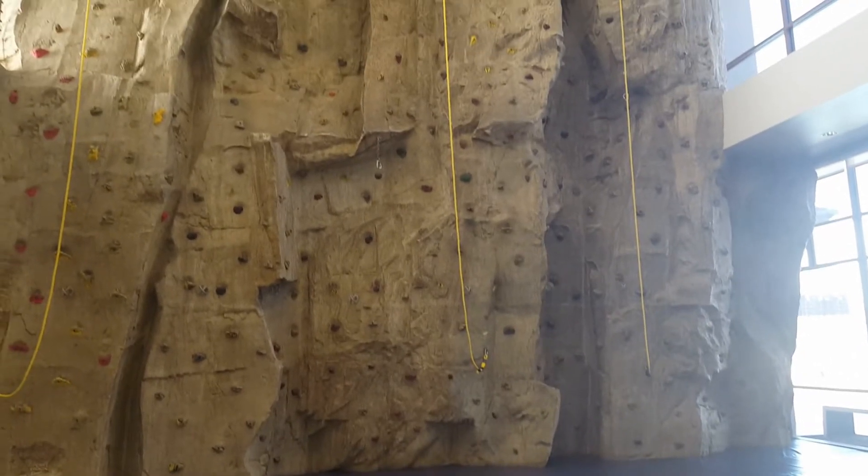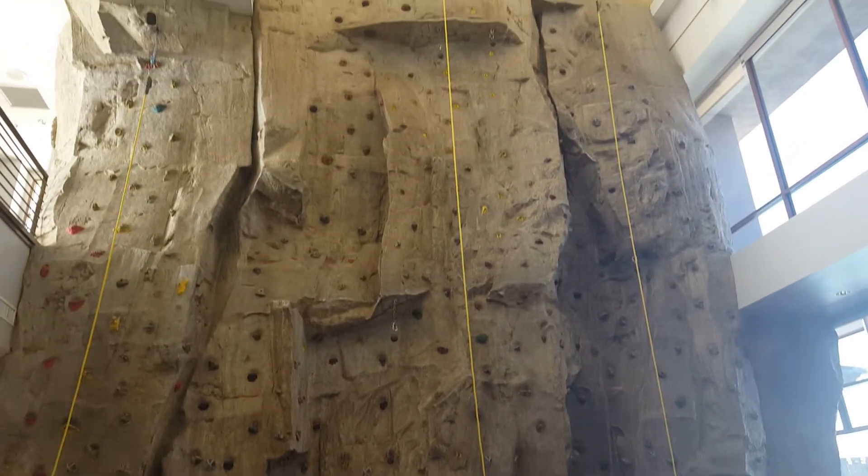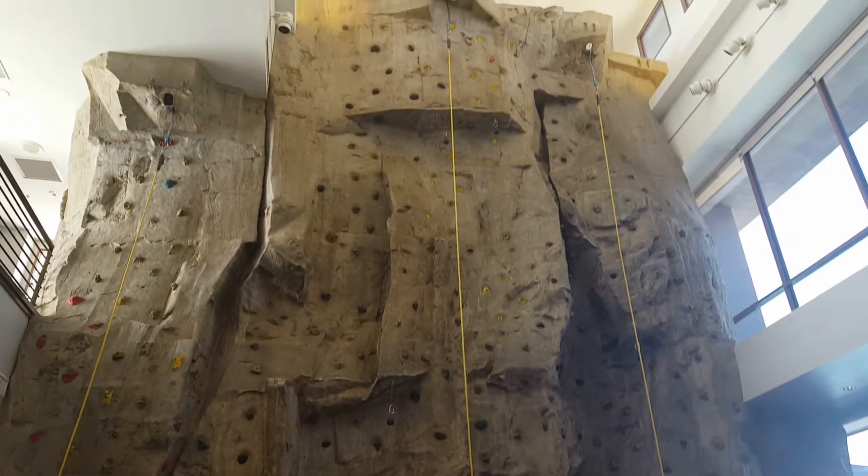Number six: get your climb on. The Community Center features a climbing wall that's fun for the whole family. Be sure to check the hours online before heading over to the climbing wall.